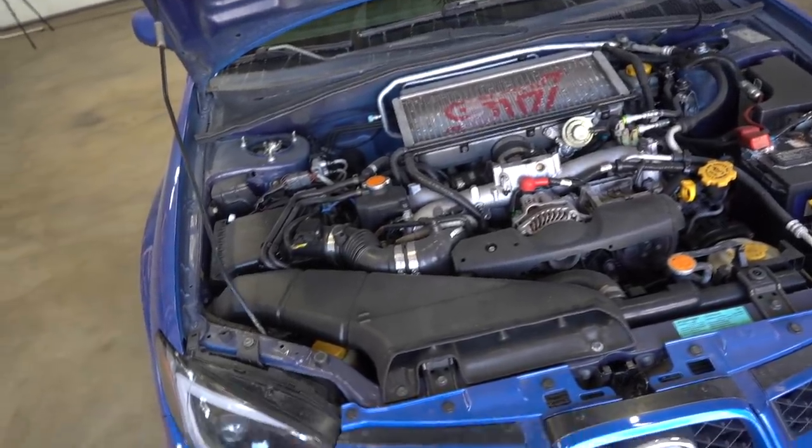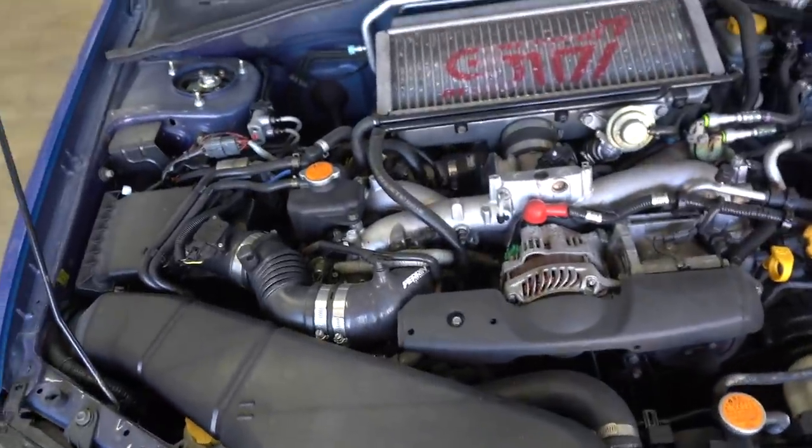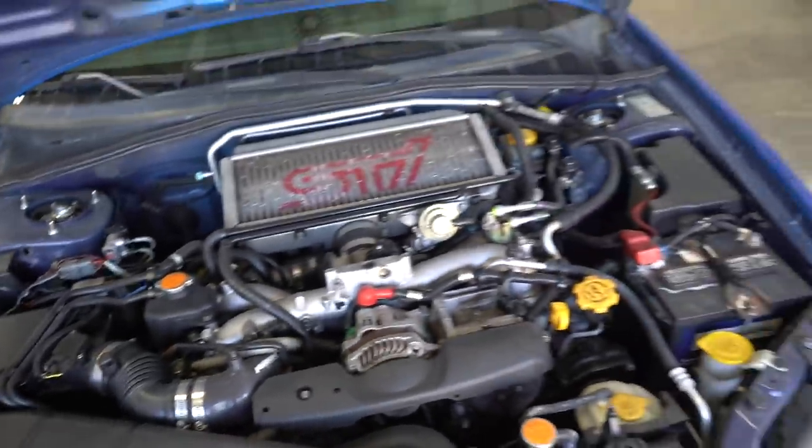Nikki just wants this car 100% stock — stock motor, stock turbo, stock tune, stock everything — just so it's reliable. So we're going to be yanking this motor out and throwing in a good used long block, which isn't the best idea because you never really know with used parts, but it's got 60,000 miles on it and good compression numbers so we should be good. We just drove it for about 30 minutes so I'm going to let it cool down, then we'll get to work tearing out the blown motor and go pick up the new one.